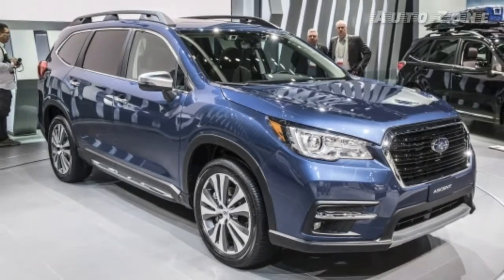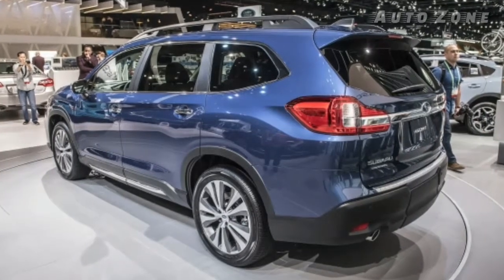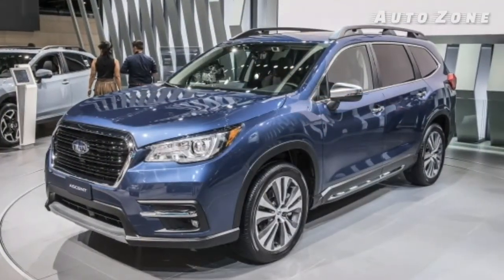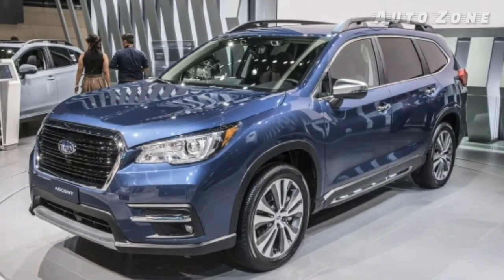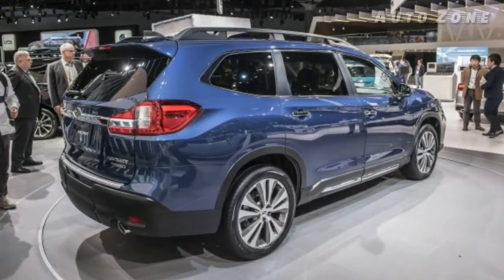Just over a year after Subaru first indicated its intention to build a three-row crossover with the Visiv 7, we now get to see the end product: the 2019 Ascent. Compared with the Visiv 7 and the Ascent concept, the basic shape remains, but all of the rugged, square-shoulder detailing has been toned way down. The body is now full of soft, inoffensive lines.